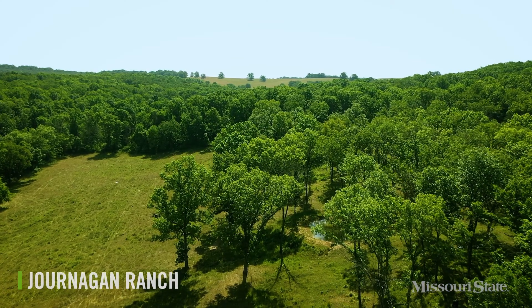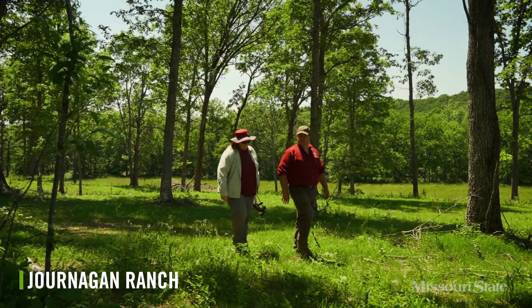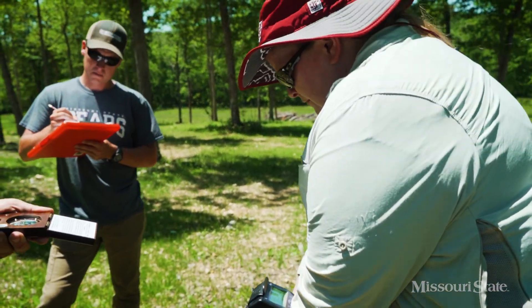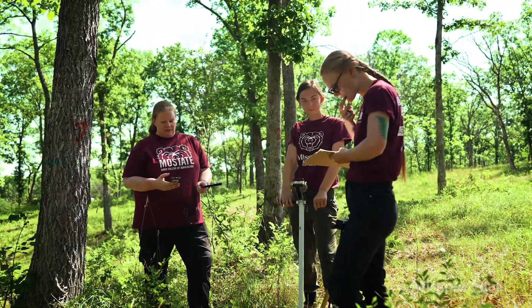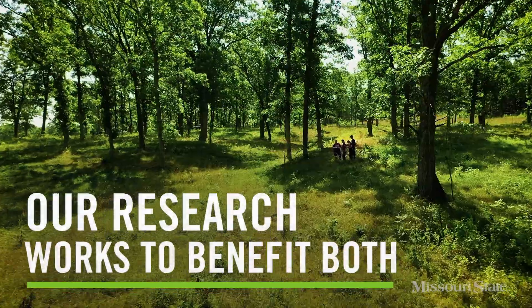In the last few years, we've been using hydroponic systems, which allow us even more control over these experiments. On the larger scale, we participate in plantings and growth studies at the Jernigan Ranch as part of a major USDA grant. Here, I'm collaborating with colleagues and students from across the university to optimize land to grow trees and grass together in a way that benefits both.